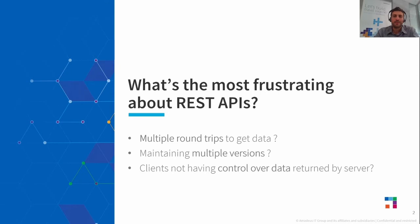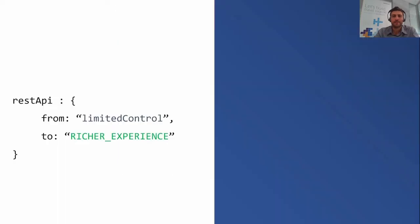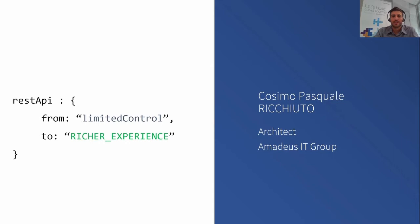The focus of today's session is exactly about that last concern. I'll be sharing what we at Amadeus have done to manage these frustrating aspects and how we are offering a way to achieve a richer experience. My name is Cosimo Pasquale — everyone calls me just Pasquale. I work as an architect at Amadeus and have several years of experience in API and data model design. Amadeus is a company leading the travel industry, providing IT solutions from airlines to hotels, from tour operators to travel agencies.